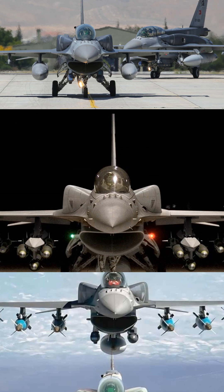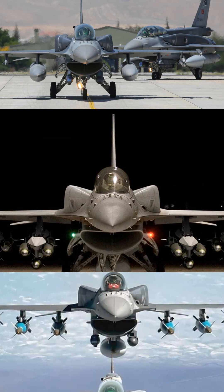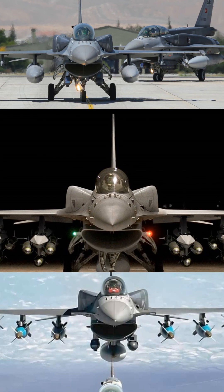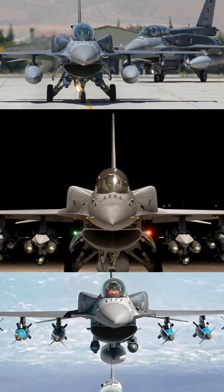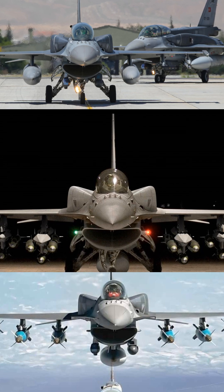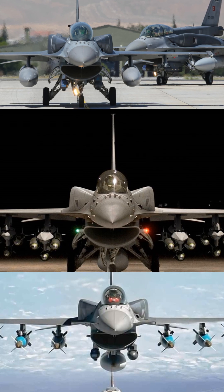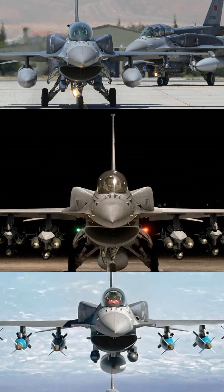Nowadays, the top-of-the-line F-16 is the F-16V, also known as the Block 70/72. This model is packed with upgrades: a cutting-edge radar system, advanced avionics, and the ability to carry a whole arsenal of weapons. For all that tech, you're looking at around $60–70 million.